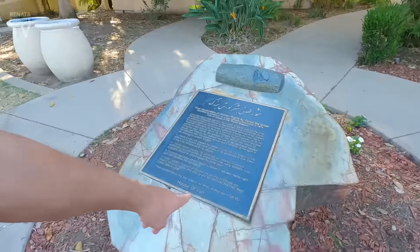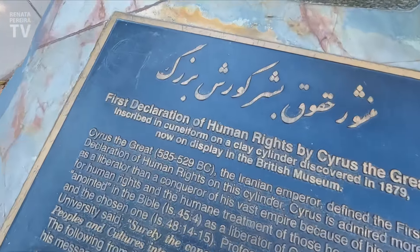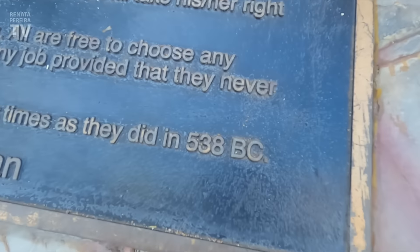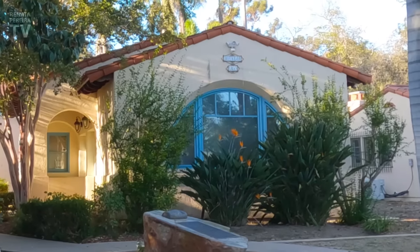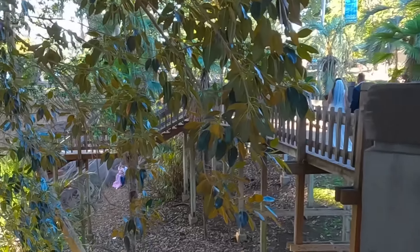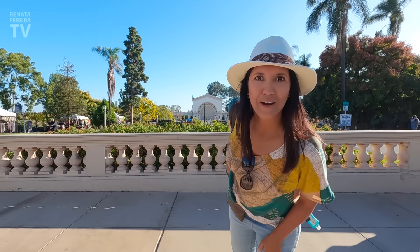Look at the Beatles here — look at how young! John Lennon, 17; Paul McCartney, 16. Got some tea in the House of England. I asked for the traditional way — she said it's with milk and very little sugar. Very hot and strong. Then we found in the House of Iran a reference to Cyrus the Great, 538 BC, and the First Declaration of Human Rights — 2,500 years ago. That's impressive.